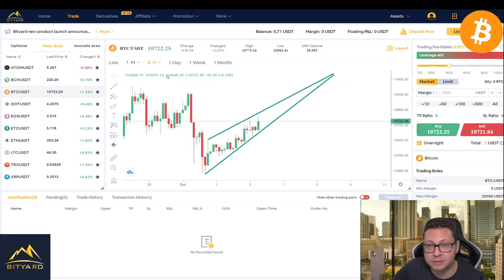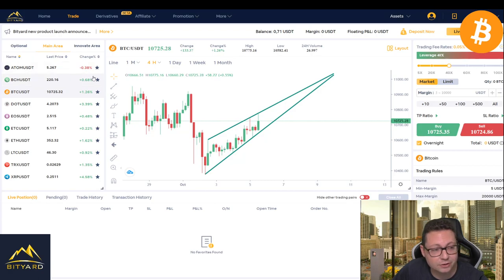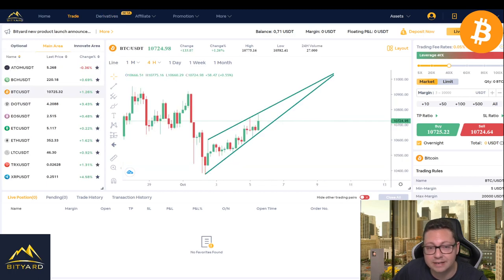This is also our subscription video for our $10 worth of Bitcoin giveaway that we do every week, sponsored by Bityart. If you don't know Bityart, this is the number one exchange if you want to trade with tether — all the cryptos you want, and also derivatives, because here you can trade up to 100x leverage very easily. You don't even have to own the coin; you can just put some tether in and trade Bitcoin, Ethereum, EOS, and so on.